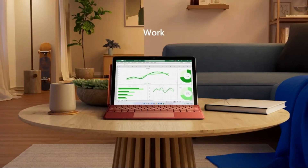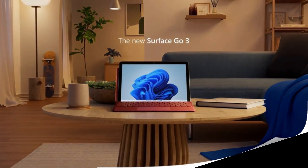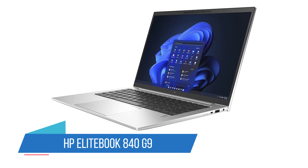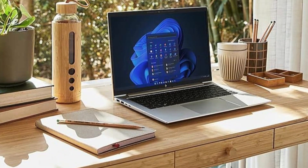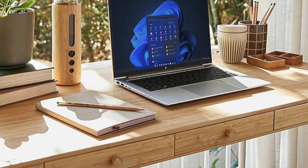This starts to push the price up a little. It's also very limited in terms of ports, with just the one USB-C. Number 4: HP EliteBook 840 G9. The sleek and sturdy HP EliteBook 840 G9 is an attractive offer for anyone who wants a powerful laptop with decent battery life.